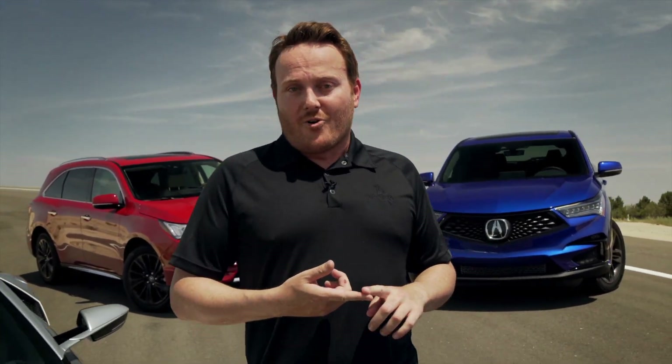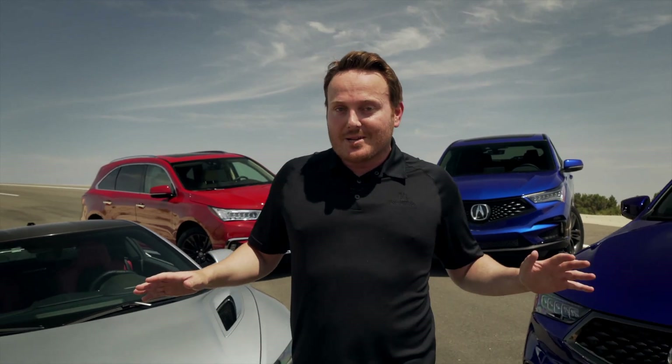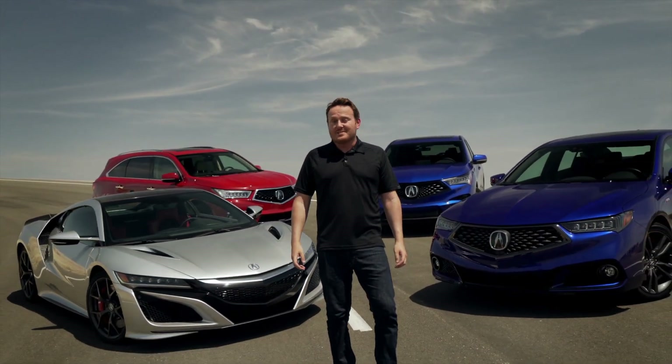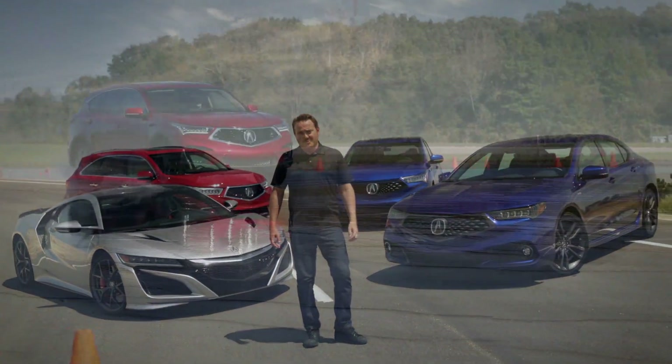As you can see, Super Handling All-Wheel Drive is so much more than just all-wheel drive. Beyond superior all-weather traction and stability, it delivers more responsive, neutral, and predictable driving performance — and does so totally seamlessly. It's the original torque vectoring all-wheel drive system, and to this day remains an industry leader.